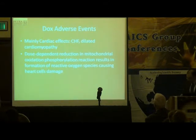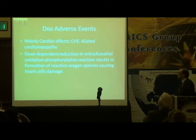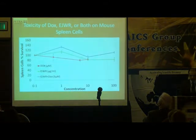However, Dox has adverse effects, as discussed in the previous lecture. It causes cardiac effects and dilated cardiomyopathy. This dose-dependent reduction in mitochondrial oxidation results in reactive oxygen species causing heart cell damage.